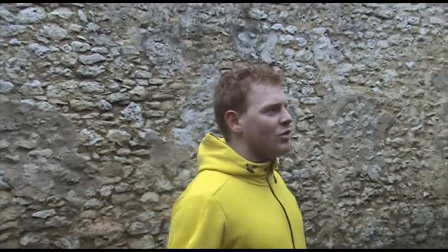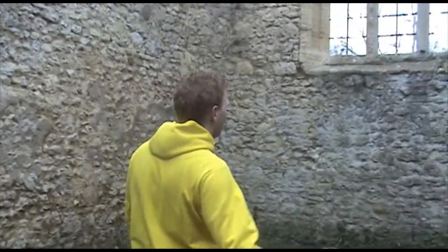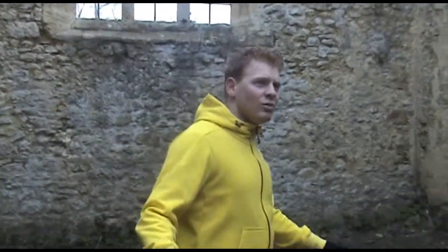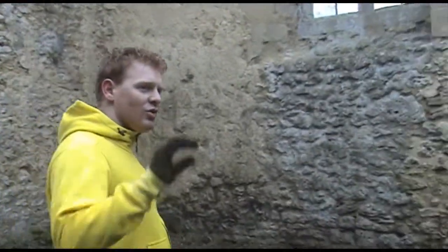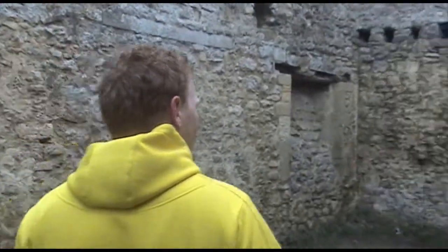This is the ruined Godstow Abbey, known as God's Place. This is in Oxford, just down one of the rivers. We're in one of the only standing rooms that remains. We haven't checked the other side yet, but this side definitely is one of the rooms.